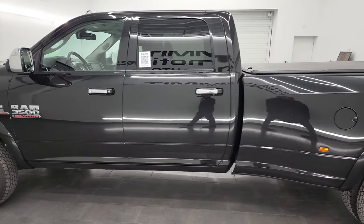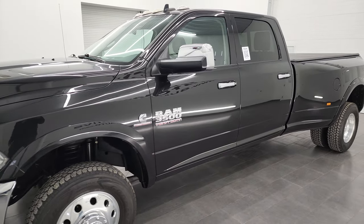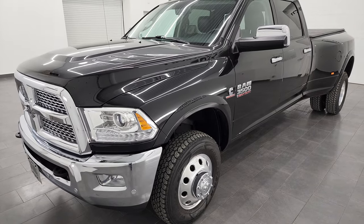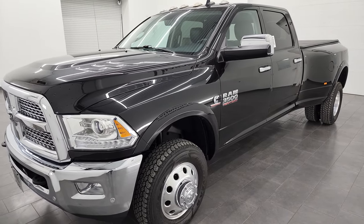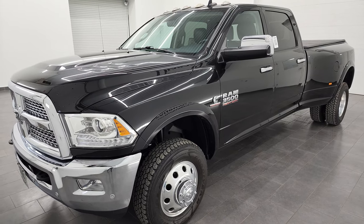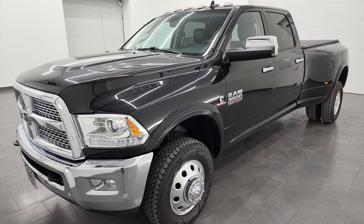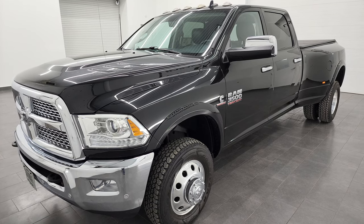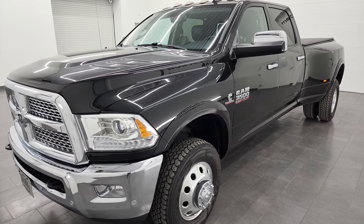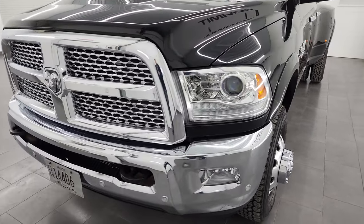This 2017 Ram 3500 has the 6.7 liter high output Cummins diesel, paired up with the six-speed Aisin heavy-duty transmission. This truck has been fully safety inspected by our service shop, has a fresh oil and filter change, and all the fluids have been checked and topped off. It has a horsepower rating of 385 and 900 foot-pounds of torque. It's capable of towing up to 30,190 pounds and has a max payload of 5,505 pounds — got those numbers off of Ram's tow guide website, I'll link it in the description below.